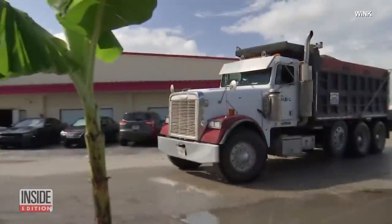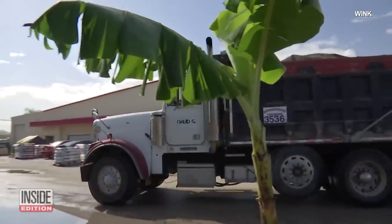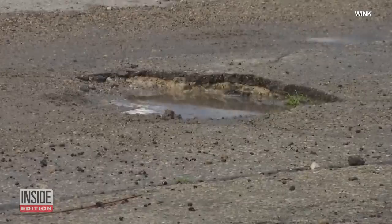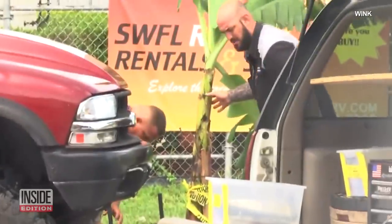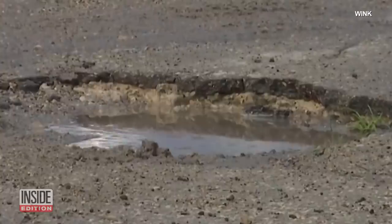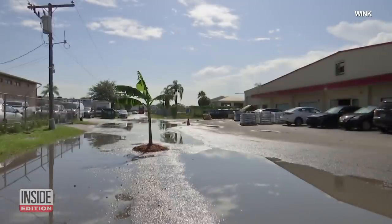This is how we fix holes in southwest Florida. It wouldn't really be called fixed, but it will certainly be easier to notice and avoid this pothole. Someone reportedly planted a banana tree in the hole to bring attention to the road hazard. It's definitely getting attention.